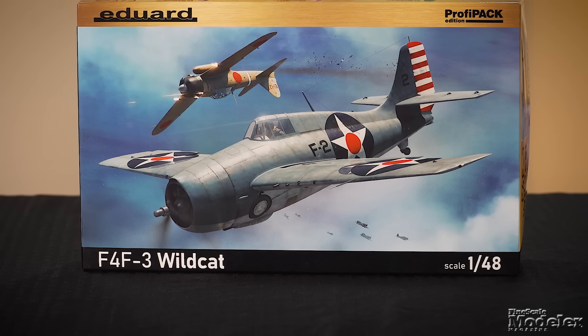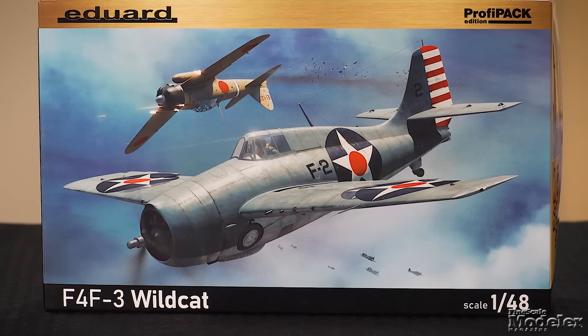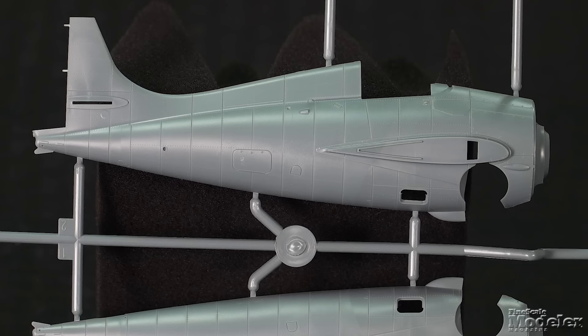Here's a kit that has been eagerly anticipated by many: Eduard's 1/48th scale Grumman Wildcat. This important WWII U.S. Navy fighter has only been kitted in this scale a few times, notably by Monogram, Tamiya, and Hobby Boss. Eduard's initial release represents the F4F-3 with non-folding wing and four .50 caliber machine guns.